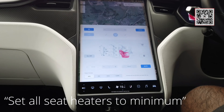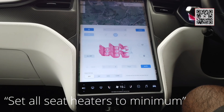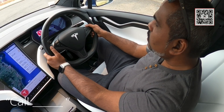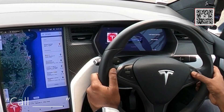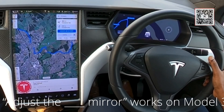Set all seat heaters to minimum — so that changes everything to minimum. Call Rohit George. So I can make calls too.